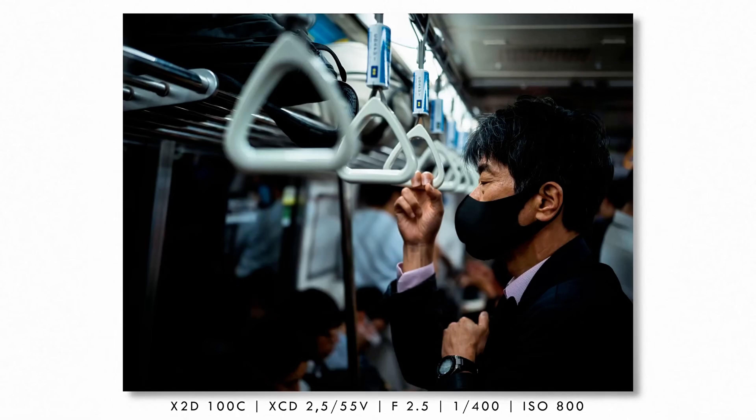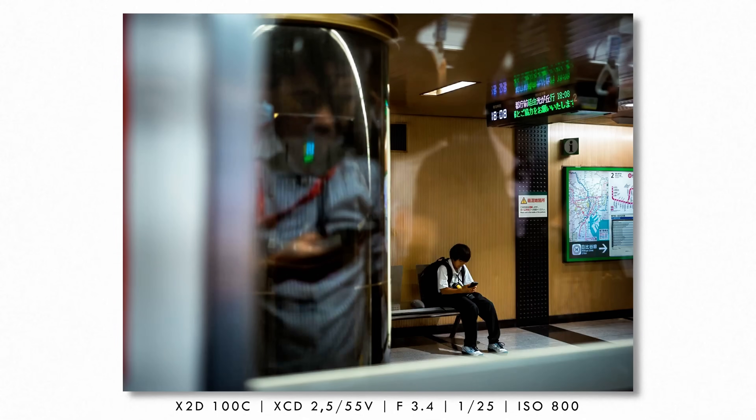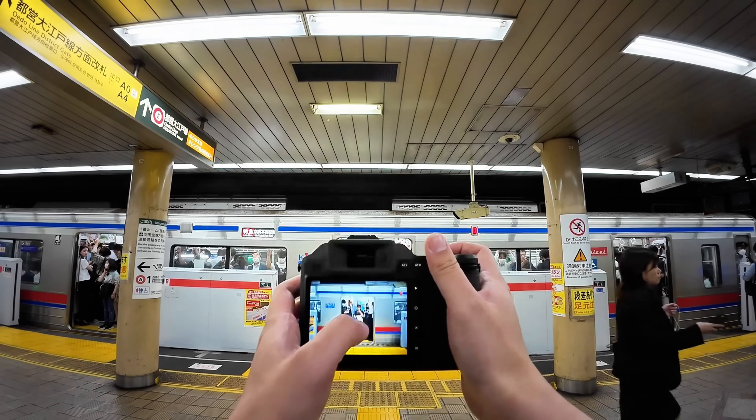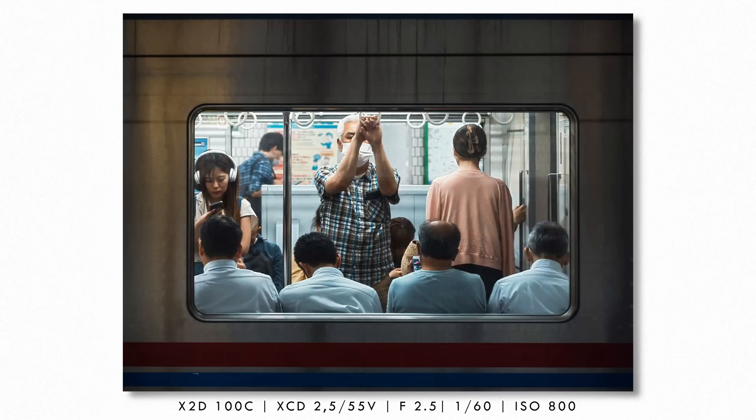The 8-stop image stabilization is more powerful than stabilization systems in cinema cameras that cost over $30,000, allowing landscape photographers to shoot multi-second exposures handheld and portrait photographers to work in available light that previously required tripods. The built-in one-terabyte SSD eliminates the biggest workflow bottleneck in professional photography — wedding photographers can shoot entire events without changing storage, and transfer speeds are faster than most professional external drives.